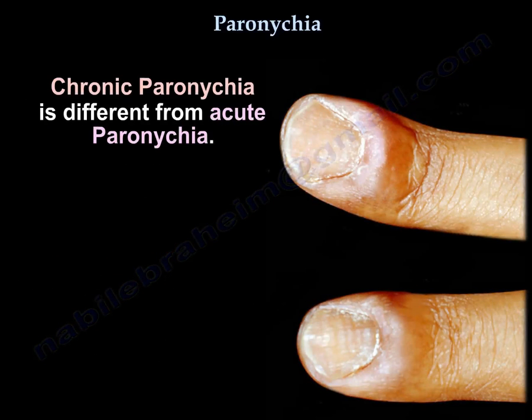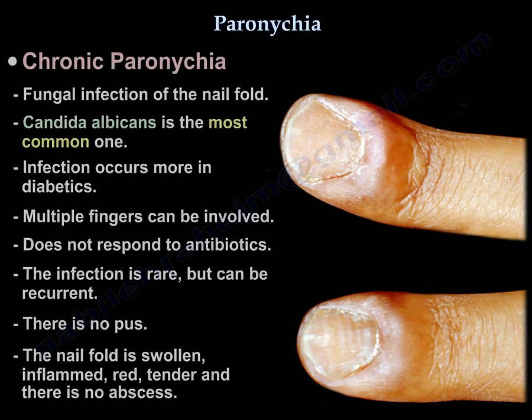Chronic paronychia is different from acute paronychia. It is a fungal infection of the nail fold — Candida albicans is the most common organism. The infection is more common in diabetics, and multiple fingers can be involved. This infection does not respond to antibiotics. It is recurrent, and there is no pus. The nail fold is swollen, inflamed, red, and tender, but there is no abscess.